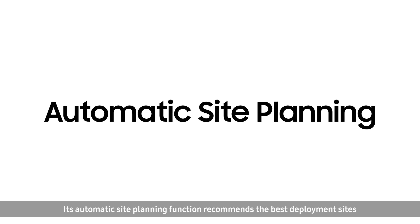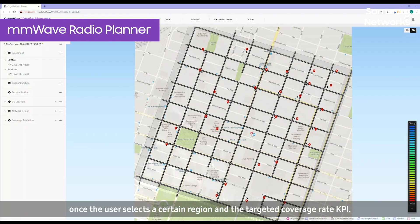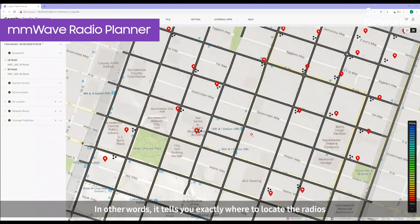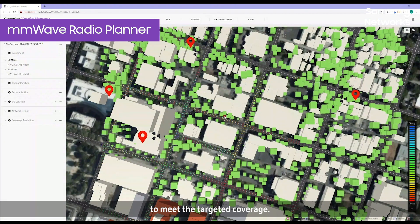Its automatic site planning function recommends the best deployment sites once the user selects a certain region and the targeted coverage rate KPI. In other words, it tells you exactly where to locate the radios to meet the targeted coverage.